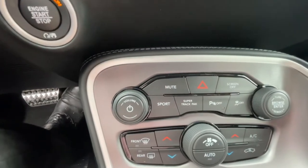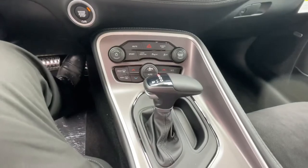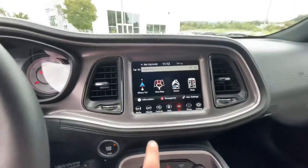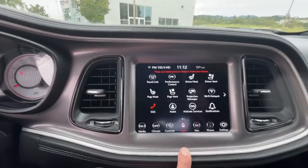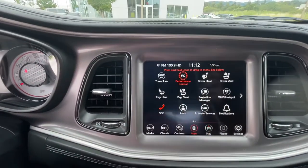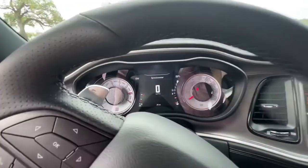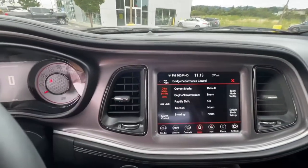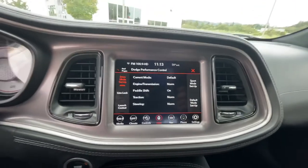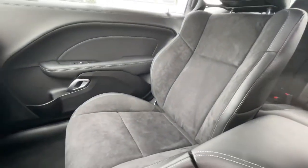Down below you have the super track pack, sport dual climate control, automatic leather shifter, navigation — you have all your pages, you can go into performance and see all your different performance settings. You also have the white gauges with the black rings and brushed aluminum dash plates, suede and leather bucket front seats, suede and leather in the rear.